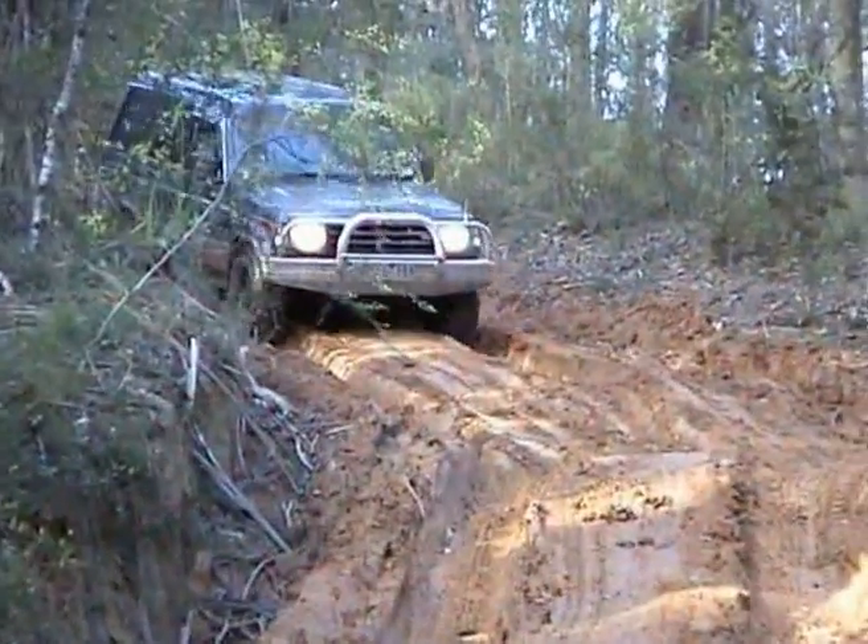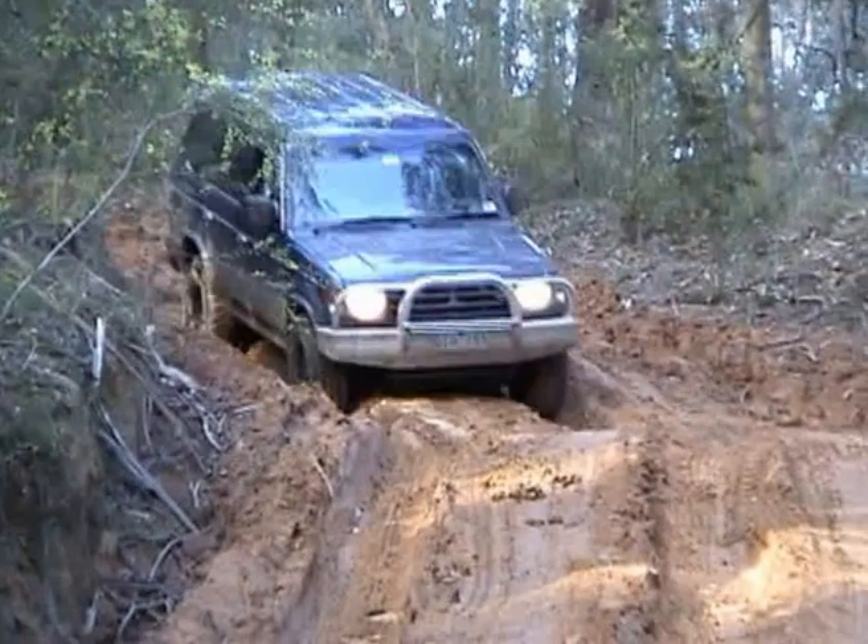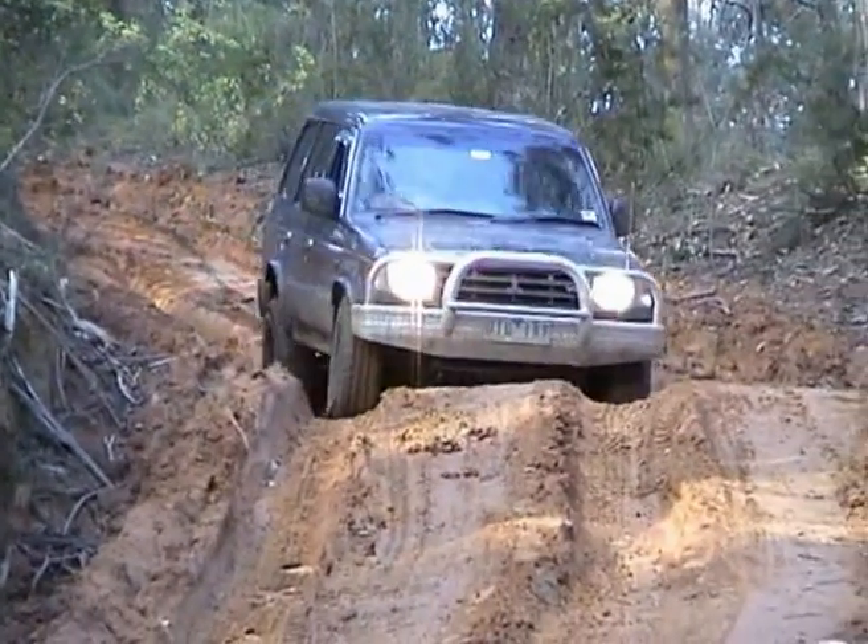With this downhill section, Dave's got to take it a little bit slower than what he was before, otherwise he could end up finding himself taking the scenic route out of here.